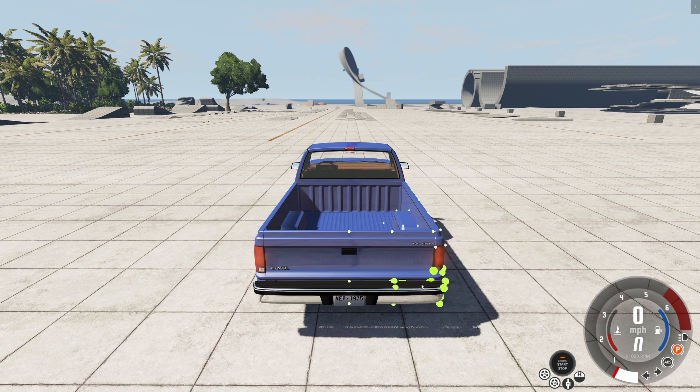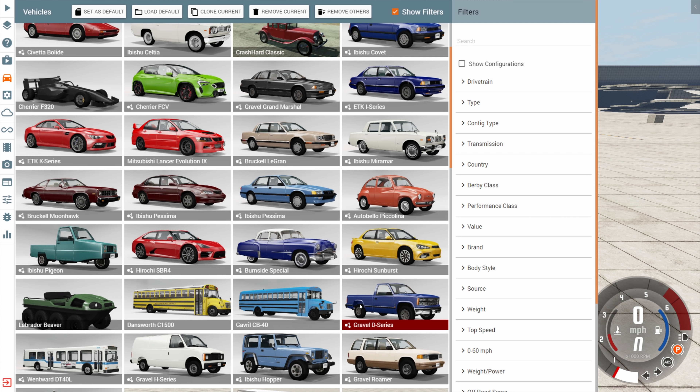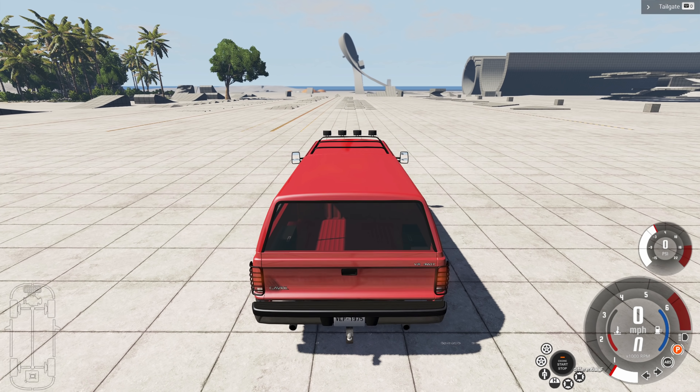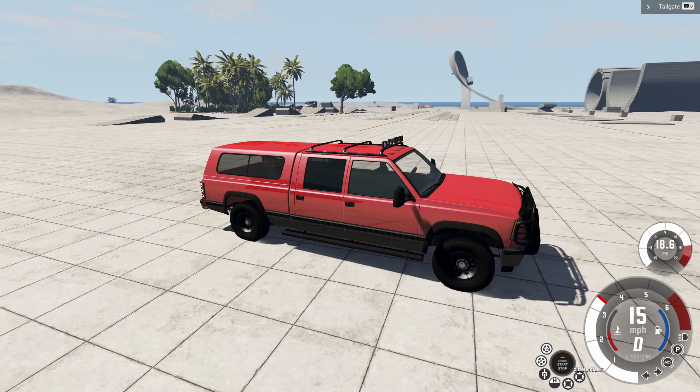Hey, this is YBR with Beeman G Drive, and today we're going to be doing a fun little science experiment. To do this we're going to get the D35 beast, because it's been a while since I've driven him — and this is a him; some vehicles can be a she or he.